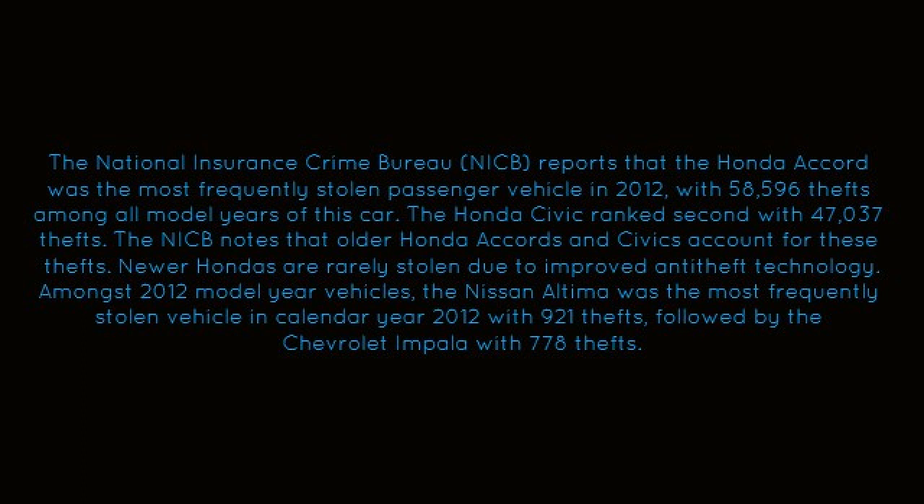Among the 2012 model year vehicles, the Nissan Altima was the most frequently stolen vehicle in the calendar year of 2012, with 921 thefts, followed by the Chevy Impala with 778 thefts.